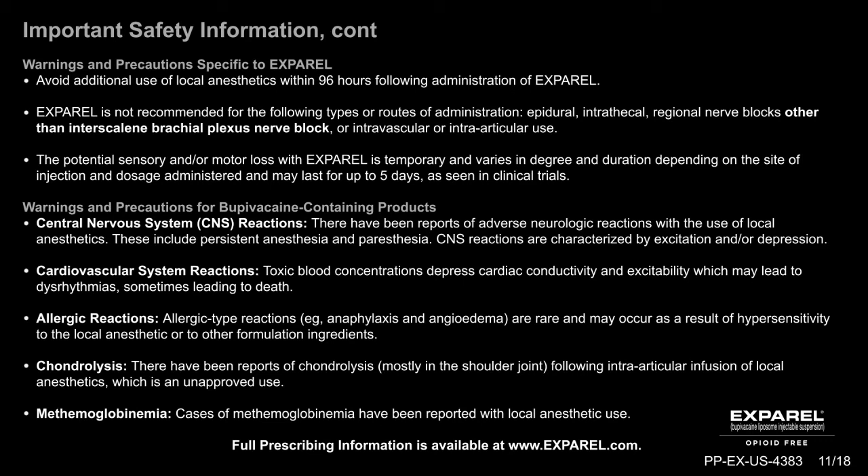Warnings and precautions for bupivacaine-containing products: Central nervous system reactions — there have been reports of adverse neurologic reactions with the use of local anesthetics, including persistent anesthesia and paresthesia; CNS reactions are characterized by excitation and/or depression. Cardiovascular system reactions — toxic blood concentrations depress cardiac conductivity and excitability, which may lead to dysrhythmias, sometimes leading to death. Allergic reactions — allergic-type reactions, such as anaphylaxis and angioedema, are rare and may occur as a result of hypersensitivity to the local anesthetic or to other formulation ingredients. Chondrolysis — there have been reports of chondrolysis, mostly in the shoulder joint, following intraarticular infusion of local anesthetics, which is an unapproved use. Methemoglobinemia — cases of methemoglobinemia have been reported with local anesthetic use. Full prescribing information is available at www.exparel.com.